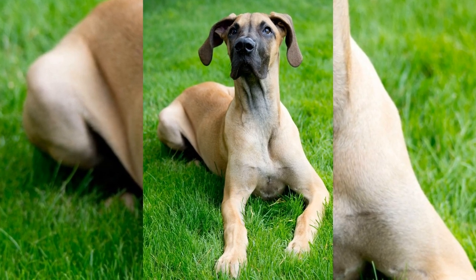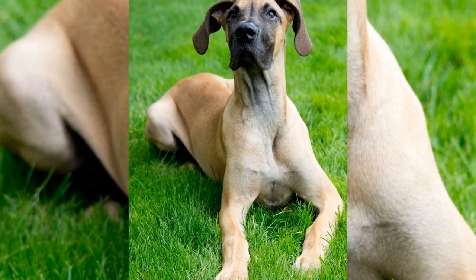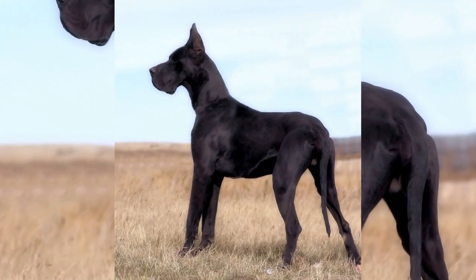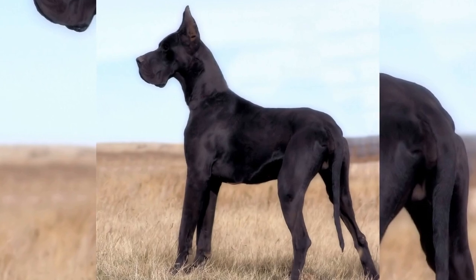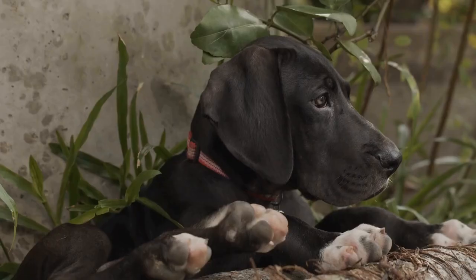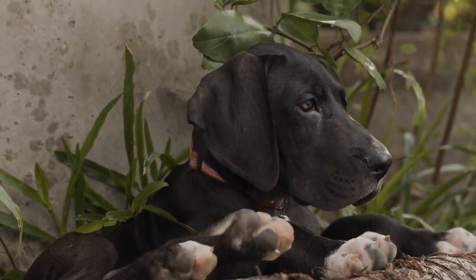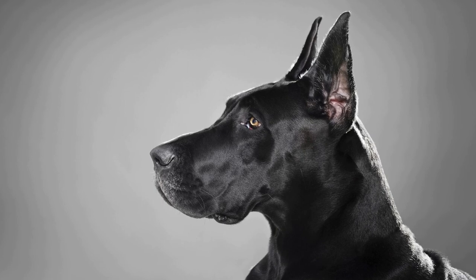To get the most out of your professional photo shoot with your Great Dane, some preparation is required. First, grooming: make sure your Great Dane is well-groomed before the photo shoot. This includes brushing their coat, trimming their nails, and cleaning their ears and teeth. A well-groomed dog will look their best in the photographs.